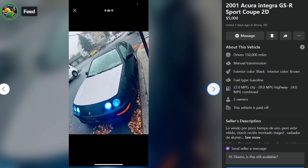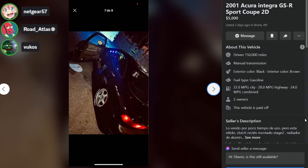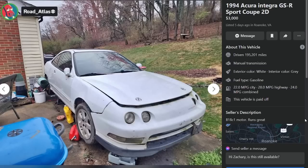Even for five grand there are other options — it's not worth your time unless you're in the Bronx and really need an Integra right now. Check out the Type R projector puddle lights in the doors — so cringe. And it's on paper plates to top it off.